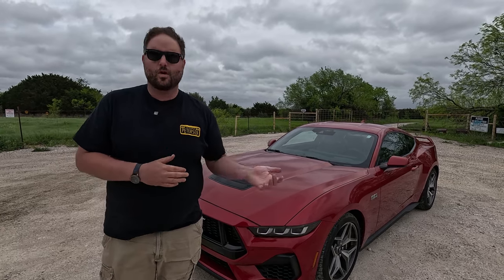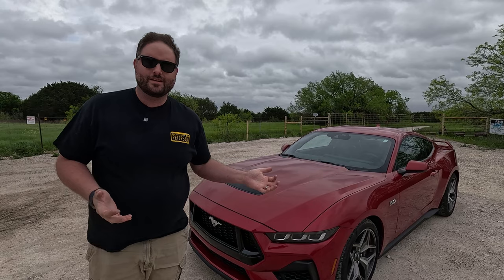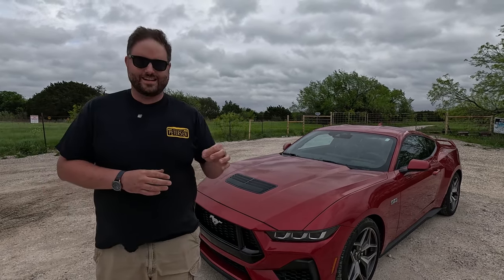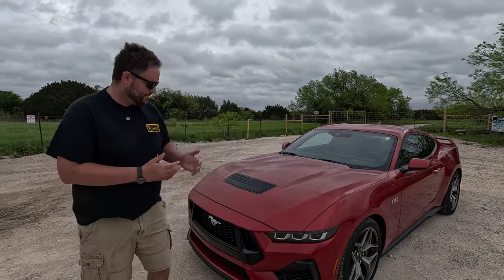By 'all-new generation,' I mean it's the old car with new styling — that's really what's happening here. This is completely subjective, but I think it looks worse than the last car — less pretty, but that's just me. I think this is going to age like the SN95 Mustang of the mid-90s: looked like the future at the time and no one wanted it 10 years later.